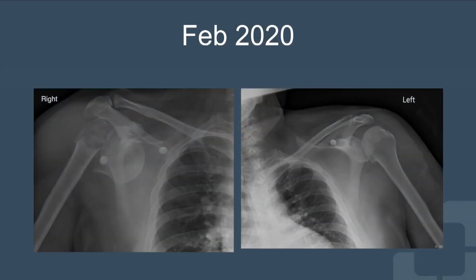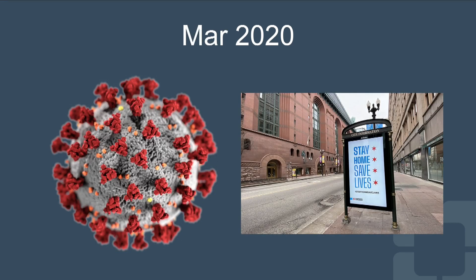In February of 2020, this patient had a seizure and sustained bilateral dislocation fractures of his proximal humerus. His left side, as you can see labeled with 'left,' was reduced in the emergency room. Unfortunately, his right side was left in that position because shortly after that, the COVID pandemic happened and elective and non-urgent surgeries were put on a halt, and unfortunately he was not on that urgent list.